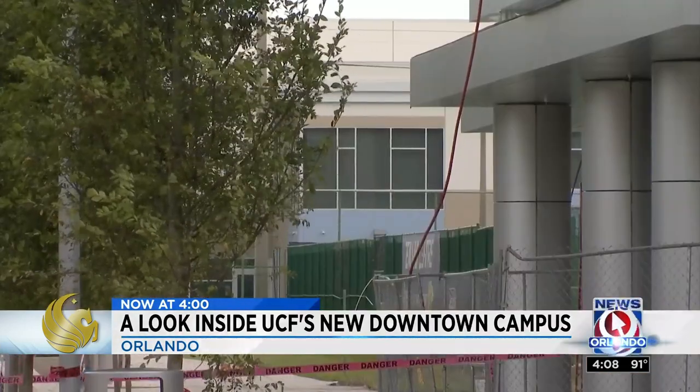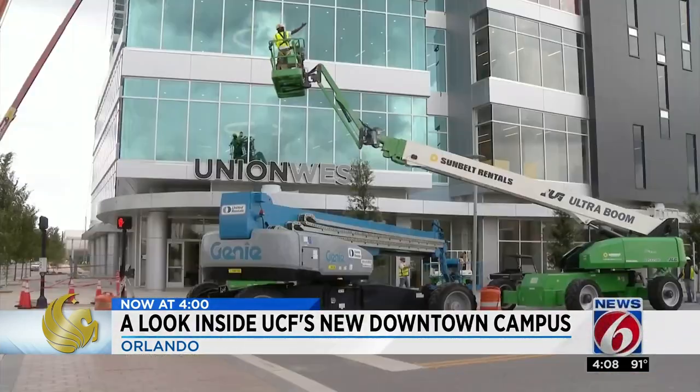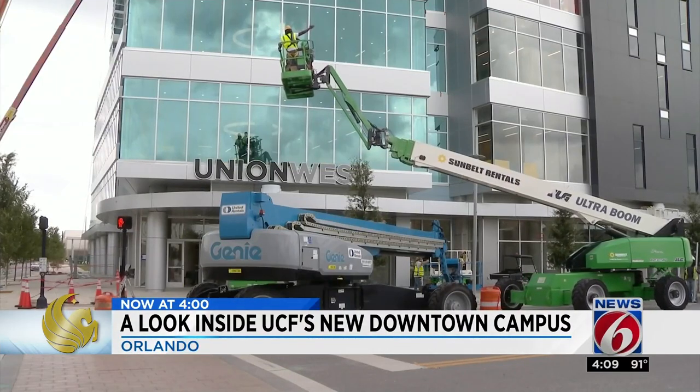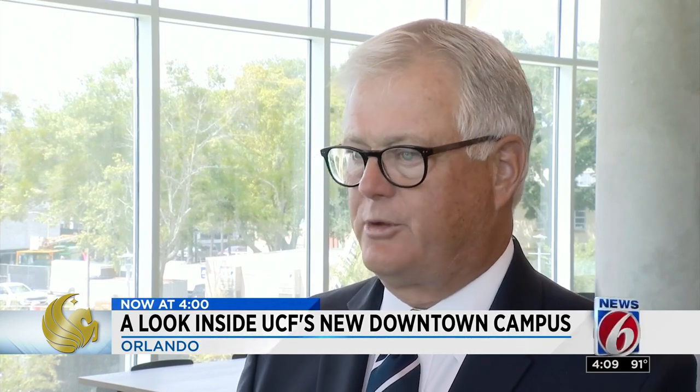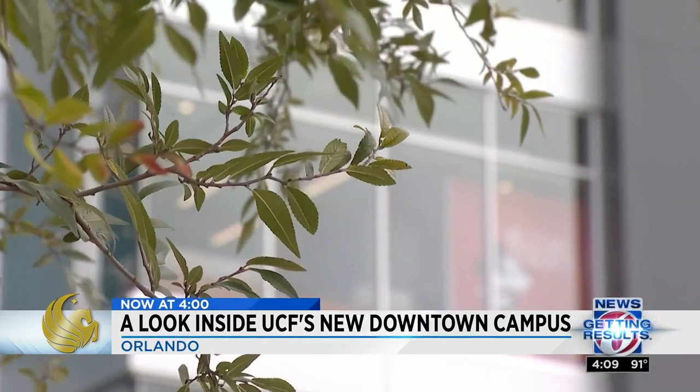Surrounding neighborhoods will see the economic impact of having a university so close. I'm going to look back 10 years from now and try to evaluate how transformative this was on the people who live closest to downtown.